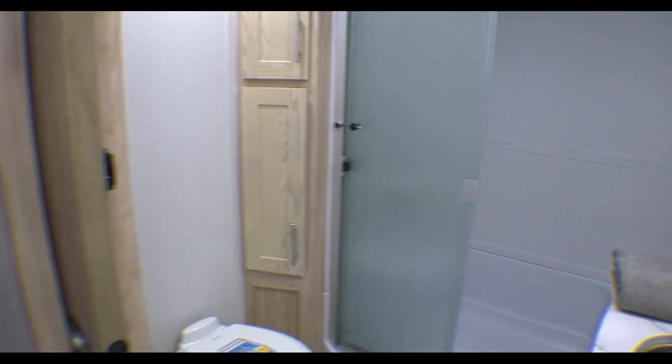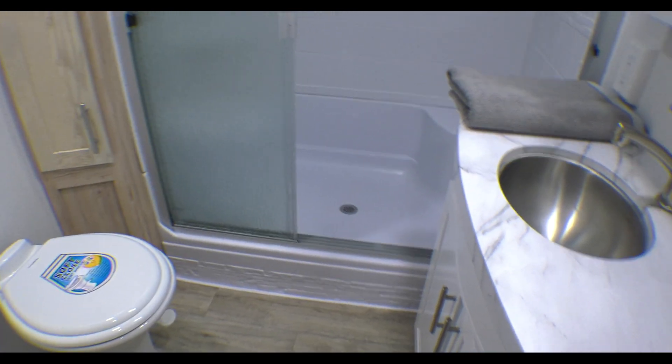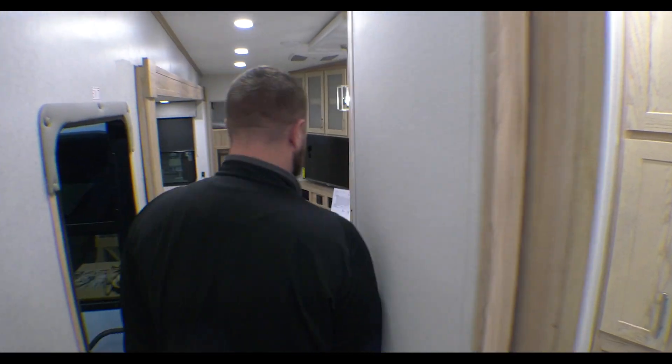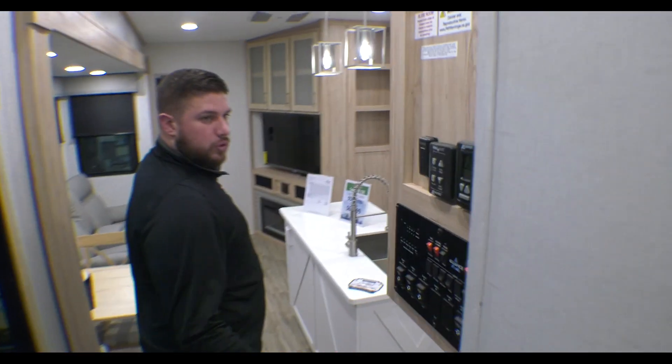Great size bathroom here. Really good size shower with a seat. You've got a functioning medicine cabinet, a good amount of counter space, and a soft-close hinge on your toilet seat — so nothing slamming there.